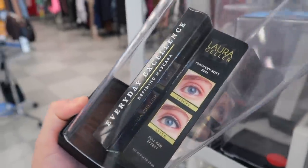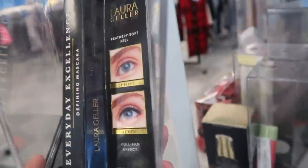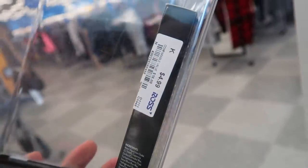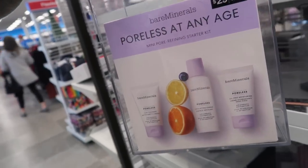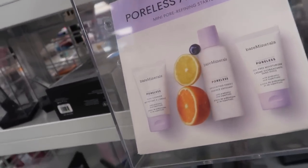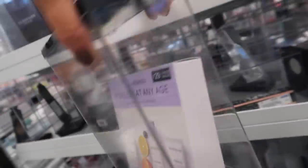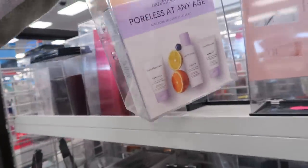I also found a Laura Geller mascara I've never seen before called Everyday Excellence. I know we've seen a couple of their other ones with white packaging but this one's totally new to me. It's going for $4.99, originally $16. And then they have this Bare Minerals Poreless set — the Mini Pore Refining Starter Kit with their cleanser, essence, and moisturizer. This is originally $29 and it's $14.99 at Ross.